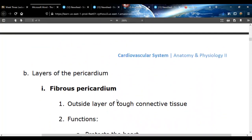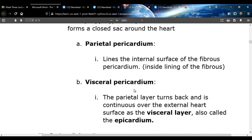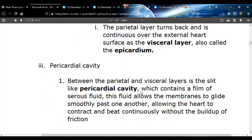The fibrous pericardium on the outside protects the heart and prevents it from overfilling. The parietal pericardium and the visceral pericardium are kind of slippery. Between those two is the pericardial cavity, which has serous fluid in it.